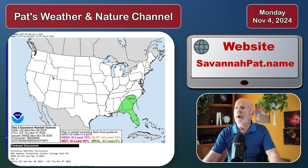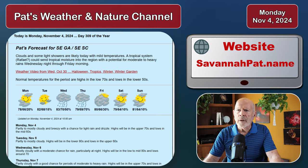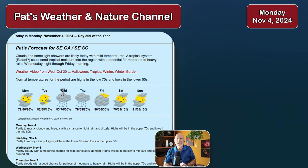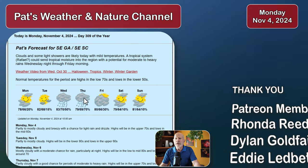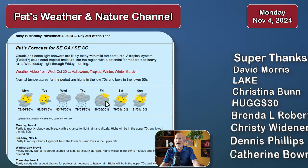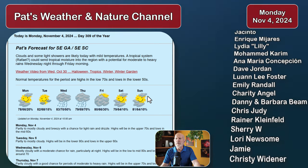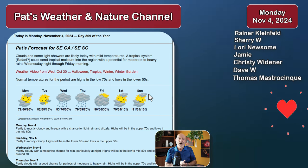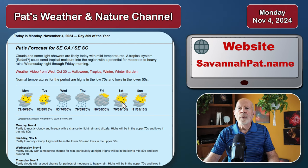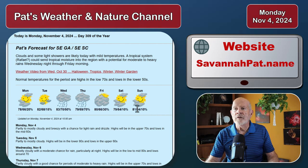Looking at my forecast again on my website, savannapath.name — getting some beneficial rains, maybe a little bit more than beneficial, coming in along about Wednesday and Thursday. Wednesday and Thursday and into Thursday night and Friday morning, then beginning to break off a little bit on Friday with the rain chances dropping. Going into the weekend, looks like another decent weekend with highs in the upper 70s to around 80. Normal high for this time of year is in the low 70s, so that's about 10 degrees above normal.